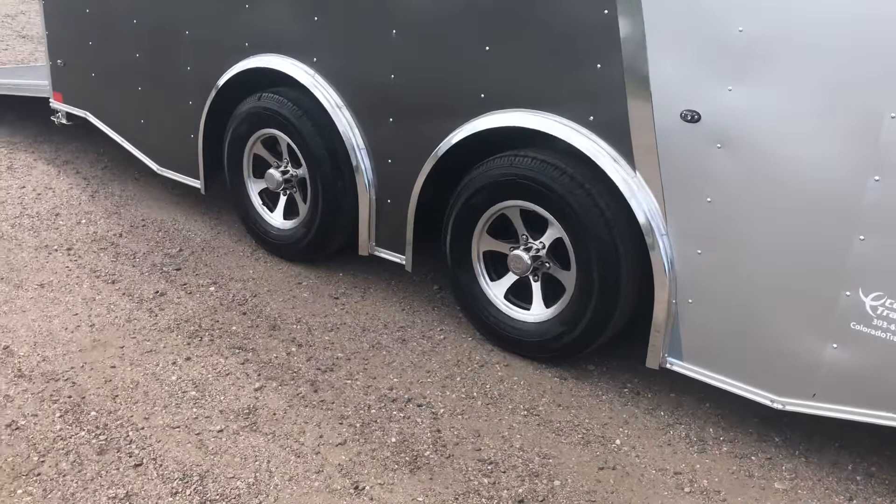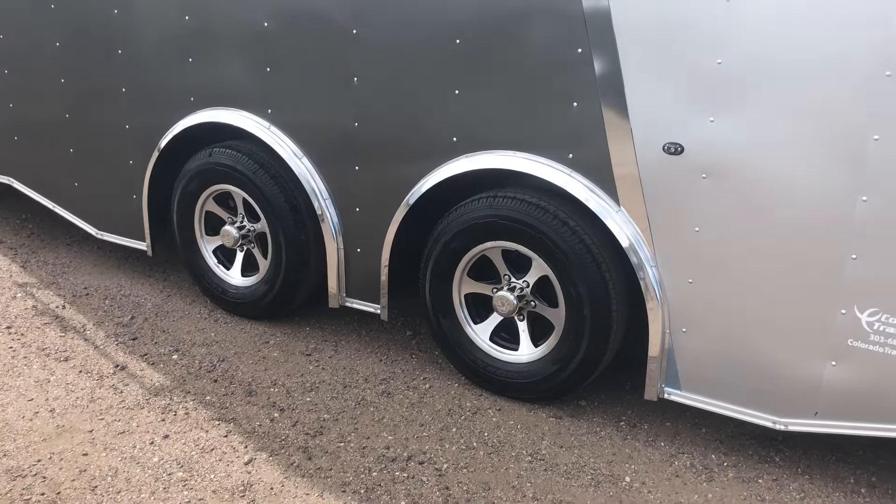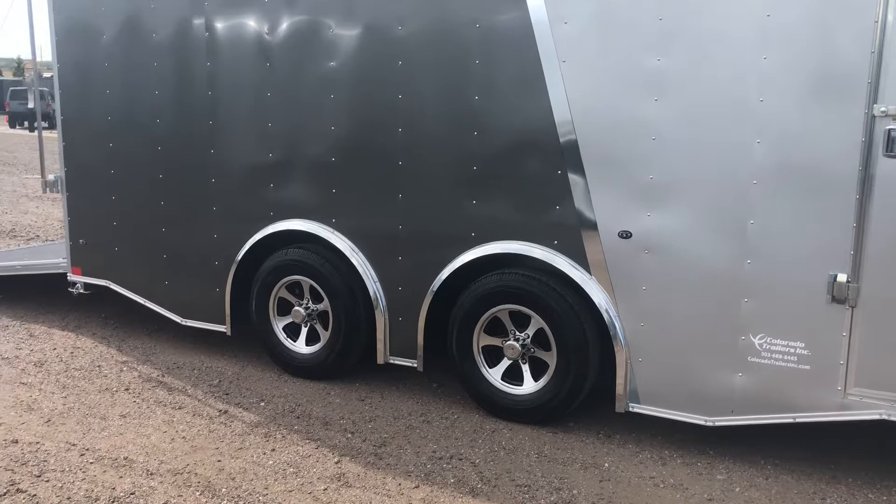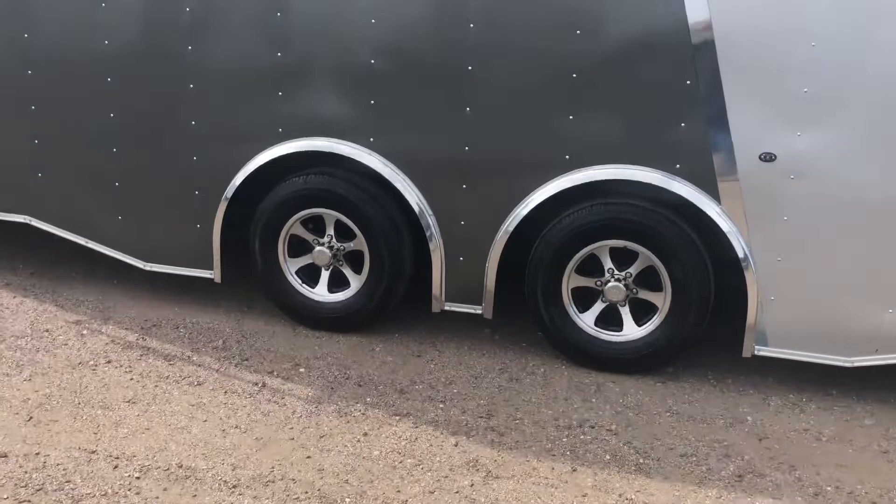These are your 5,200 pound torsion spread axles, aluminum wheels, and radial tires. By having this torsion spread axle package, it is as good as it gets in the trailer towing world. It gives you independent suspension underneath the trailer so it's going to ride and tow better, and by distributing the axles apart it cuts down on any wagging and swaying that can occur when you're towing. So again, optimal setup there.